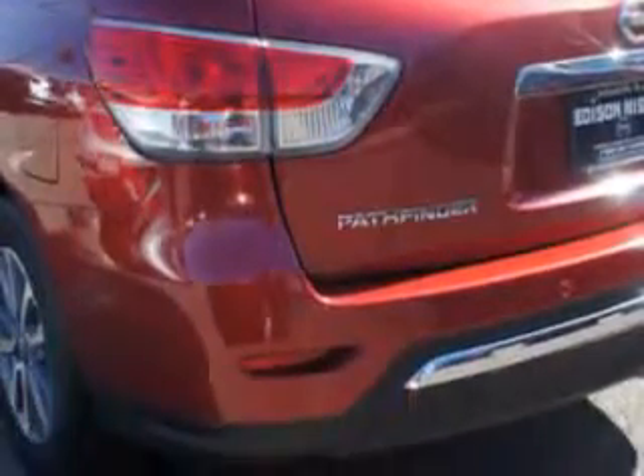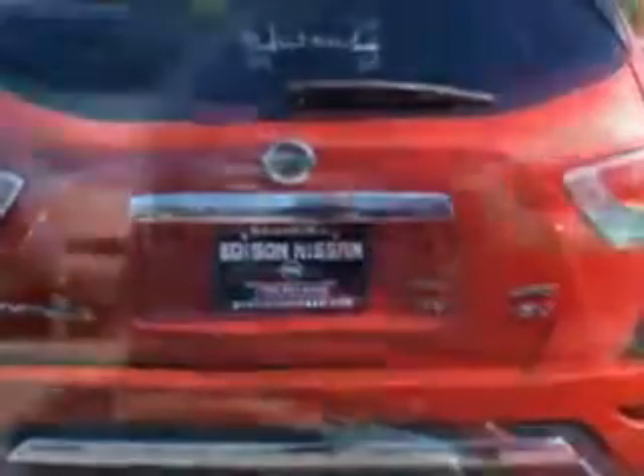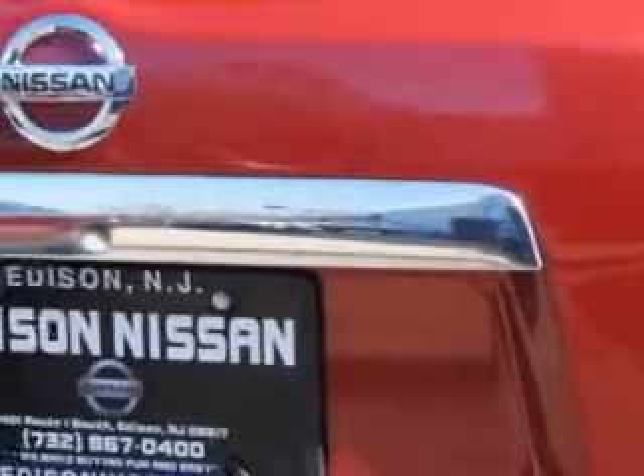Check out this Cayenne Red 2014 Nissan Pathfinder SUV 4x4 SV, equipped with a 6-cylinder engine and an automatic transmission. Enjoy an exceptional 25 miles to the gallon on this family SUV with features like remote power door locks, tow hooks, alloy wheels, fuel data display, rear air conditioning, and much more.